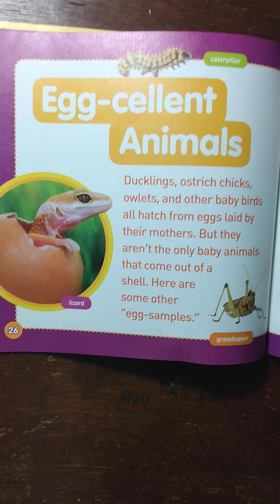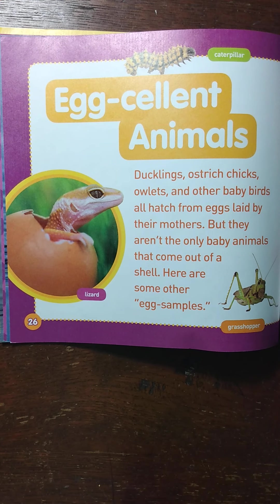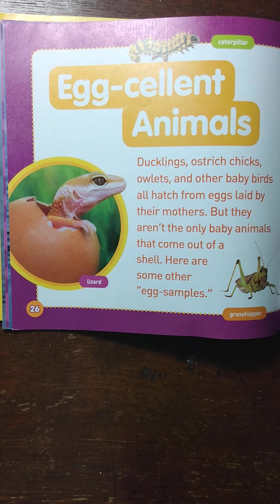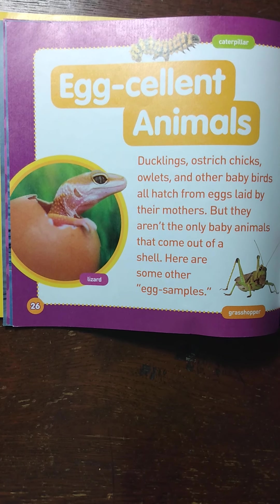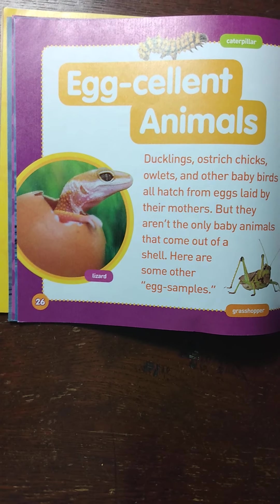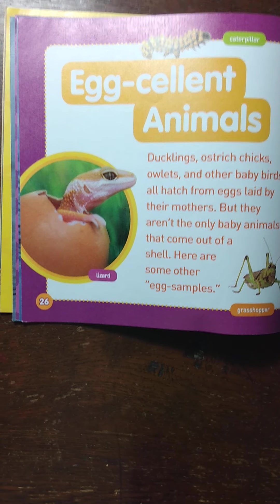Egg-cellent animals! Ducklings, ostrich chicks, owlets, and other baby birds all hatch from eggs laid by their mothers. But they aren't the only baby animals that come out of a shell. Here are some other egg samples.